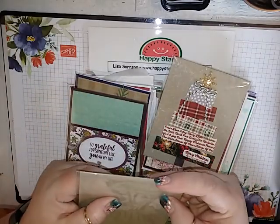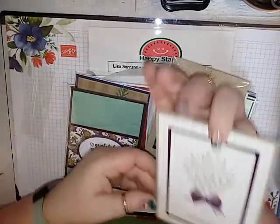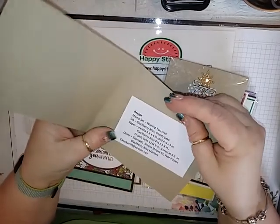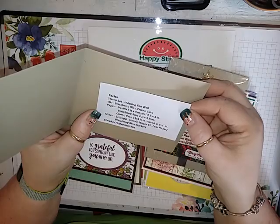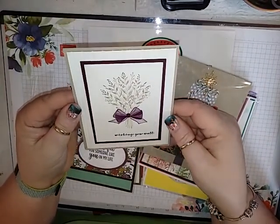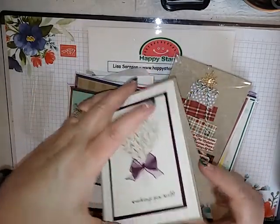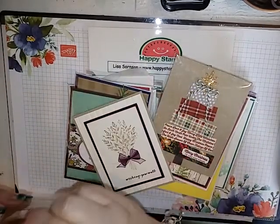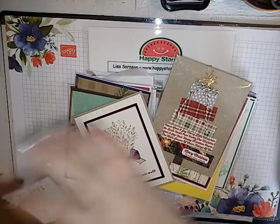And I don't know who this one is from — it doesn't have a name on it. But it is absolutely beautiful. 'Wishing You Well.' Oh, here it is — C.L. Walker. I'm not sure who that is since I know everybody by first names. But that is absolutely gorgeous — this is one of my favorite stamp sets too. I'm going to put this back in so I know who it's from.